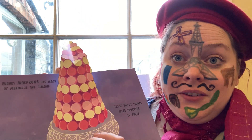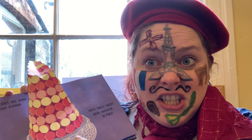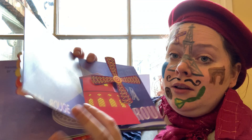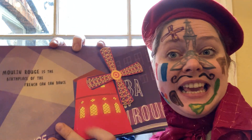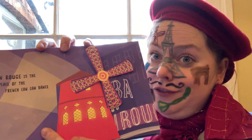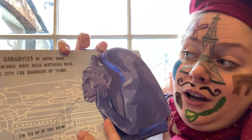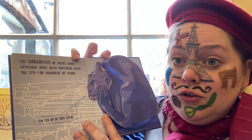There are some other foods we've learned about which are not quite so appetising, but obviously the French like them, so they must taste quite nice. Moulin Rouge is the birthplace of the French can-can dance. I wonder if you've been doing some can-can dancing this week.